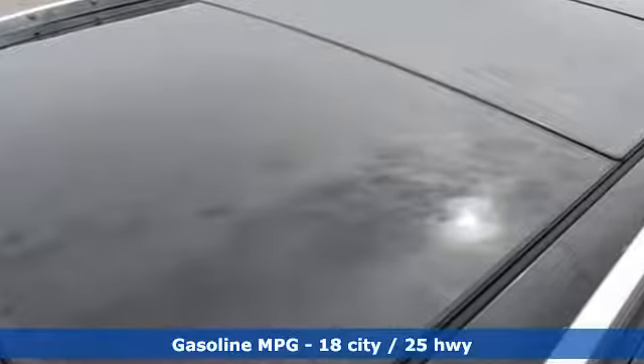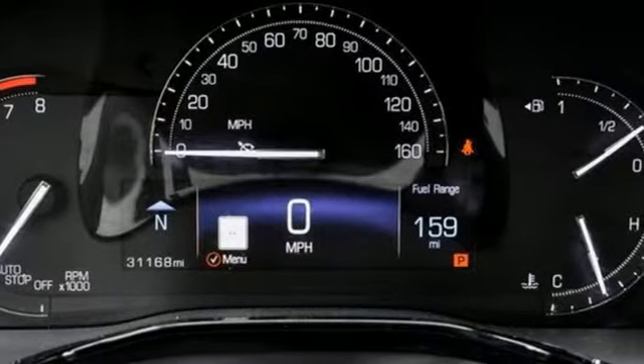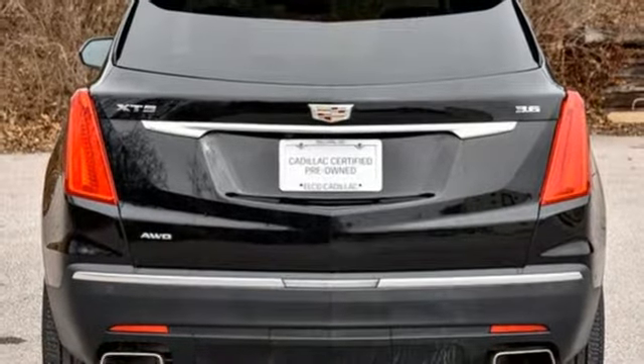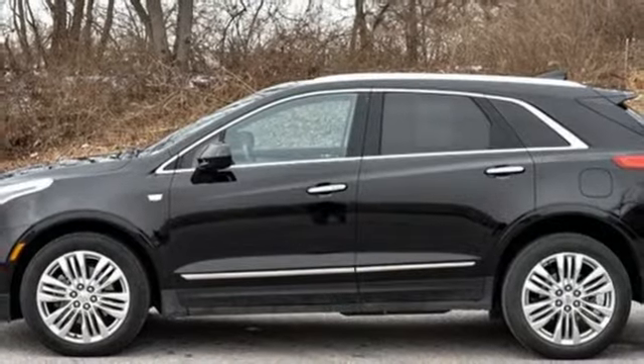Automatic transmission, sports suspension, streaming audio, power heated mirrors, heated and ventilated leather bucket seats, rear parking sensors, external memory control, Wi-Fi hotspot, dual zone climate control, auto dimming rear view mirror, and V6 engine.